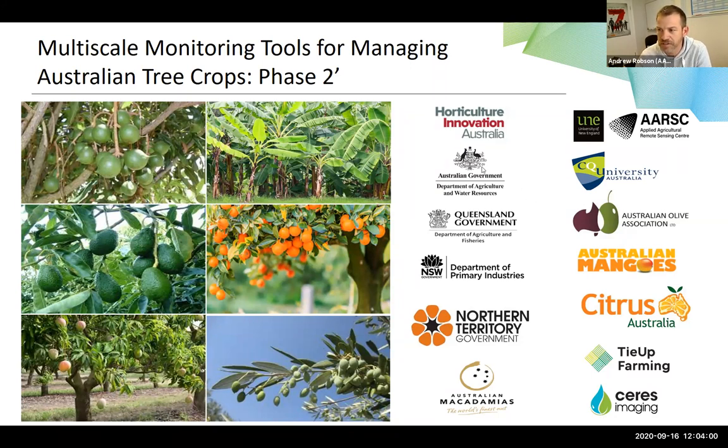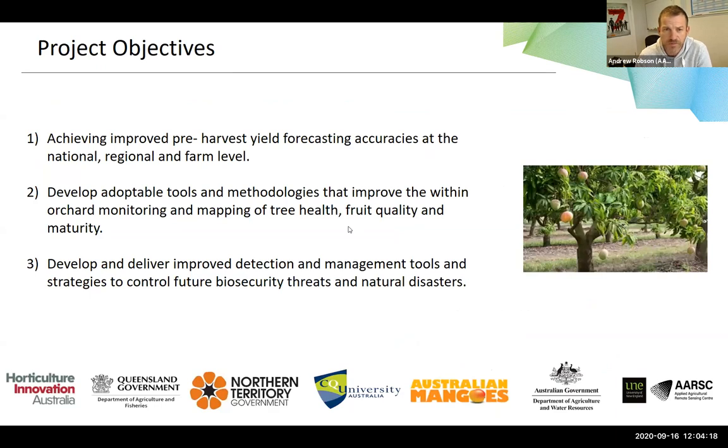We're working with each of the industry groups to make sure what we develop is usable, and the growers' inputs in this process have been really worthwhile. We have three main objectives: one is to improve pre-harvest yield forecasting at the national, regional, and farm level; develop adoptable tools and methodologies that improve within-orchard monitoring and mapping of tree health, fruit quality and maturity.